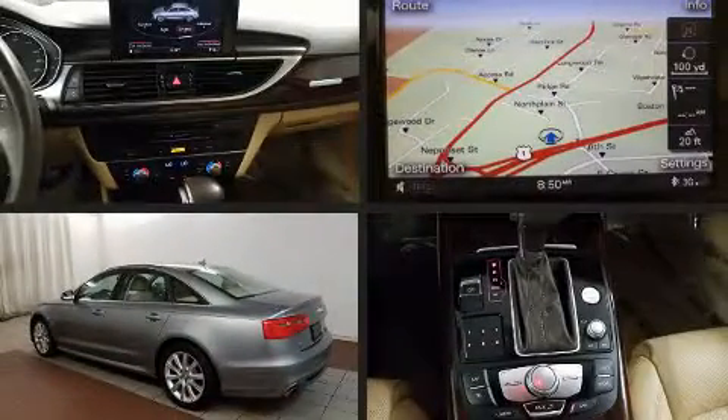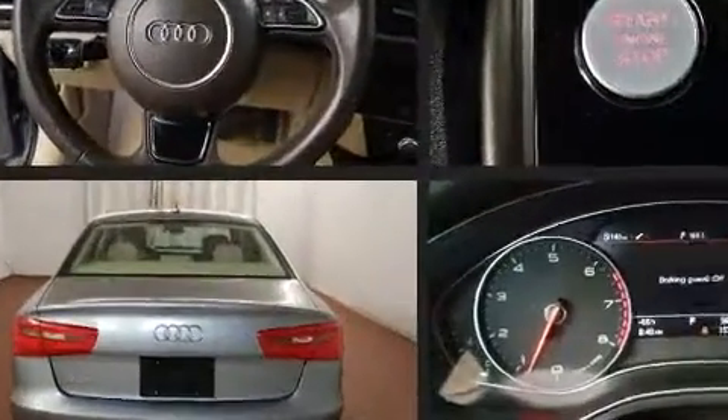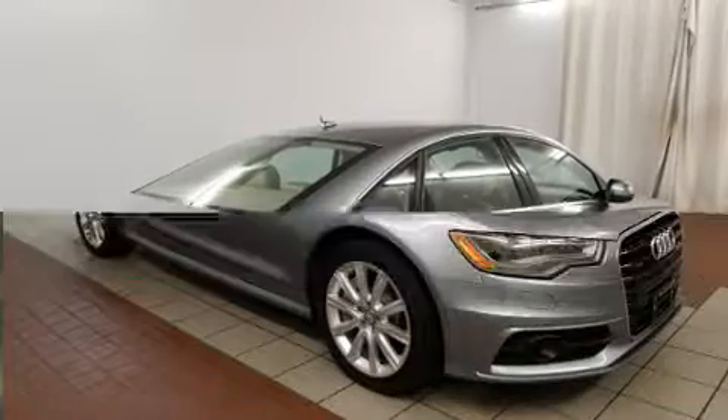The 2015 Audi A6. This four-door, five-passenger sedan has not yet reached the 20,000 mile mark. Smooth gear shifts are achieved thanks to the three-liter six-cylinder engine, and for added security, dynamic stability control supplements the drivetrain.